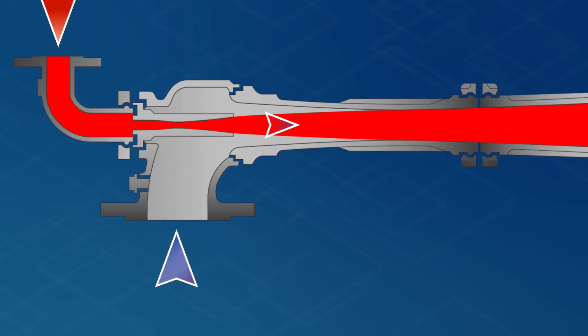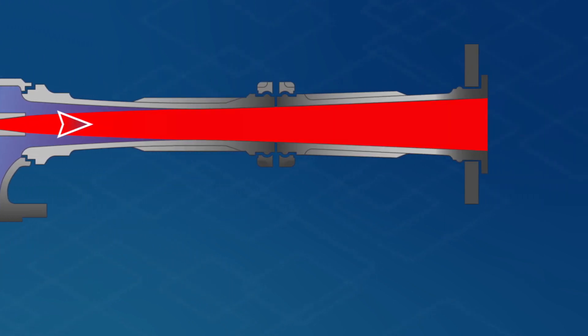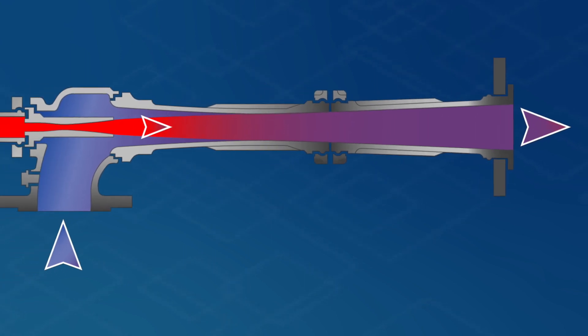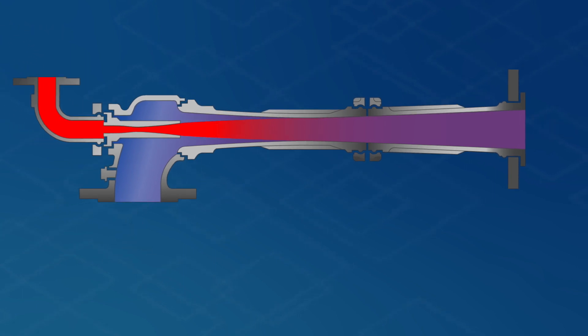In the suction section, the suction flow enters the jet ejector and is mixed with the fast-flowing motive medium. As a result, the suction flow is brought from a low to a high level of pressure. The mixed flow leaves the jet ejector at this higher pressure level through the mixing section outlet. This basic principle applies to all jet ejectors, whatever their design or wherever they're used.